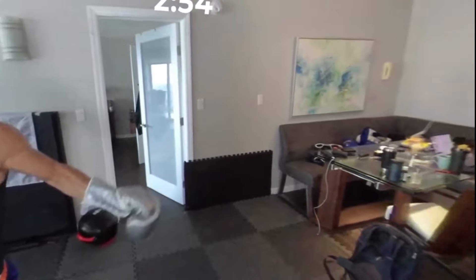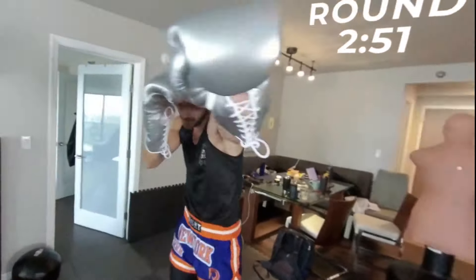Unlike heavy bags and speedballs that look nothing like a fist heading towards your face, Fight Simulator immerses you in lifelike 360-degree 5K sparring footage that almost exactly simulates what it'd be like sparring actual fighters.